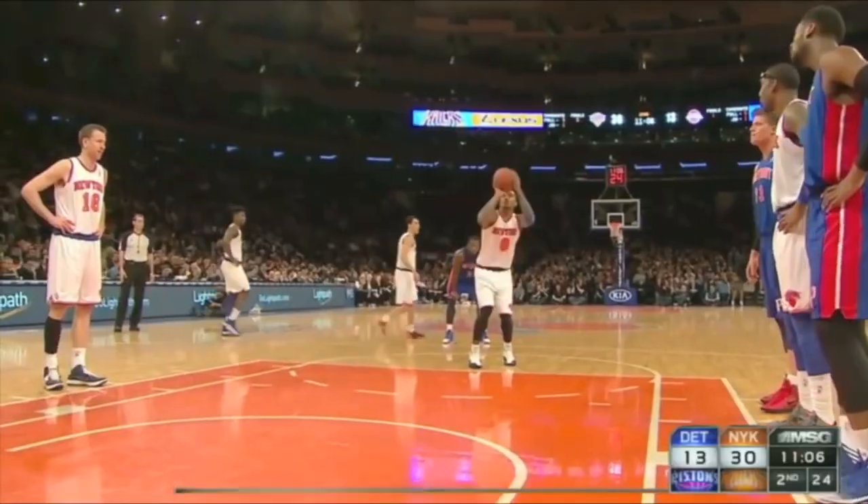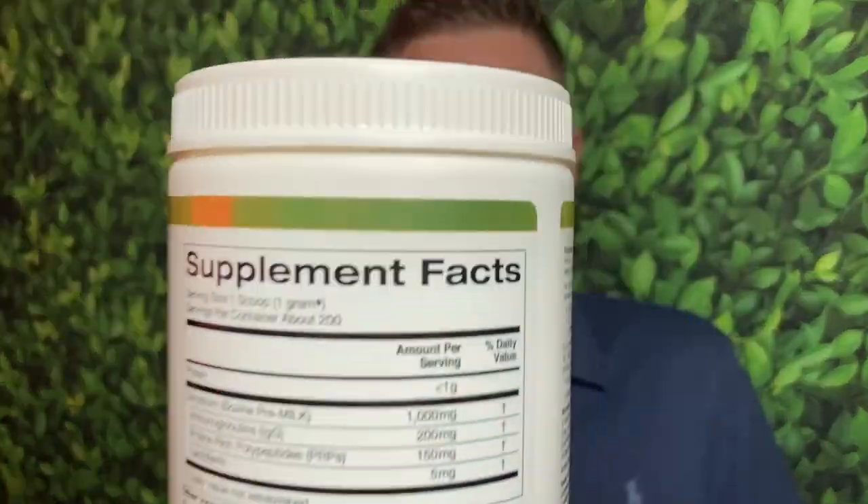Another thing I really like about this is that they have a scooper. I don't think I've ever had a colostrum that comes in bulk that has a scooper. It's just nice because normally you're kind of eyeballing it, maybe wasting a little bit. With this, you get the scooper and you know exactly what you're putting in. It's like a one gram scooper, and it says you have 200 servings, which is really, really good for 20 bucks.